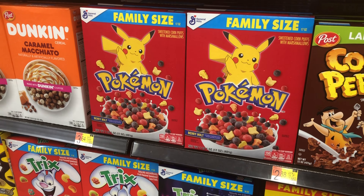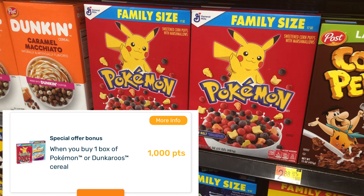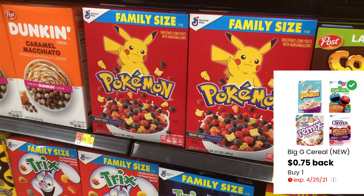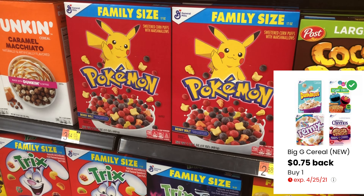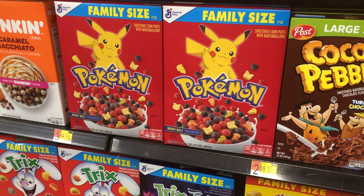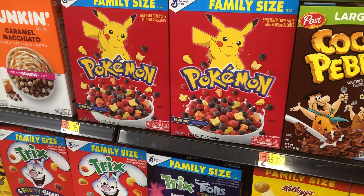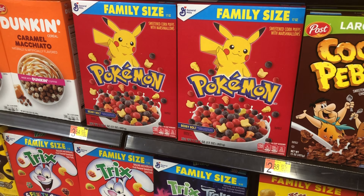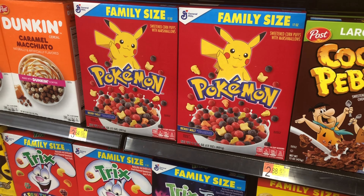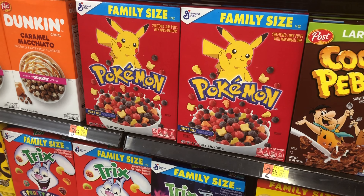Ibotta will give you back $2 on the Pokemon cereal and Fetch gives back $1, making it 64 cents. You can also use the coupons.com rebate for 75 cents, which could make it a moneymaker. I'm picking up two boxes that qualify, but remember there's only one coupon offer per account unless you have multiple accounts. It's still a really cheap deal.